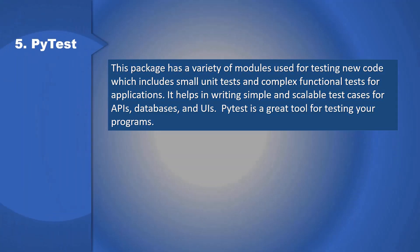5. PyDist: This package has a variety of modules used for testing new code, which includes small unit tests and complex functional tests for applications. It helps in writing simple and scalable test cases for APIs, databases, and UIs. PyDist is a great tool for testing your programs.